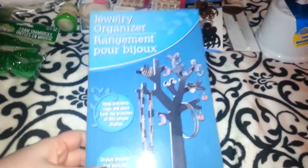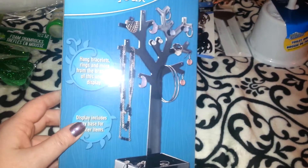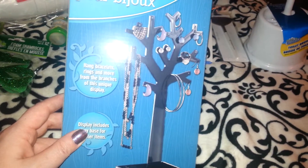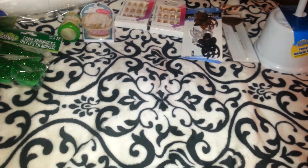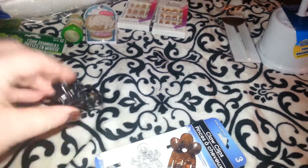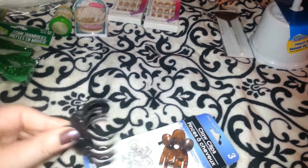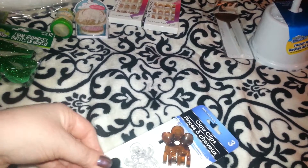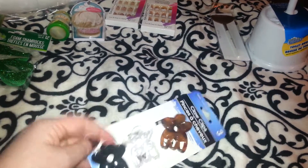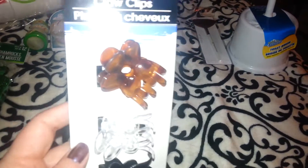I found a jewelry organizer and picked up the black one — I'll put it in the other room for my granddaughter. Then I picked up these little hair clips. I'm going to be getting a haircut because my hair is wicked thick, and I figured these will fit. You get three clips — a black one, a clear one, and a tortoise shell colored one — for a dollar. I thought that was a great deal.